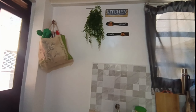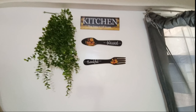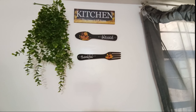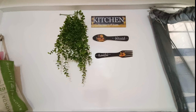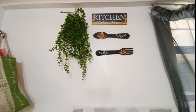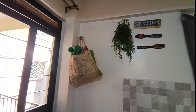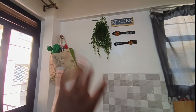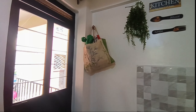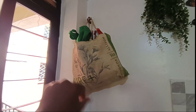Up here these decor pieces I got from Kamkunji — it's written 'Kitchen: Blessed and Thankful.' Of course I'm very thankful. Please if you haven't subscribed, please subscribe and give it a like so it can be recommended to many people. These ones I got from Kamkunji just to make it look nice. And there's a bag — I put some of my bags there so when you want to go shopping you can grab one.